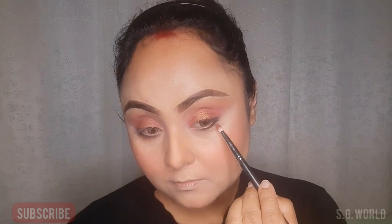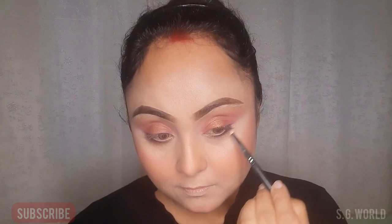Then I am taking a coppery shade from the palette — this is also from Wet and Wild — and using it on the middle of the eyelid. Then I am taking the same color for my lower lash line.